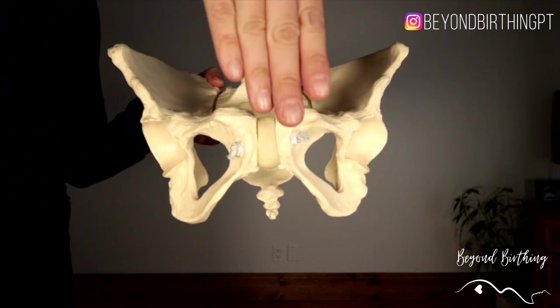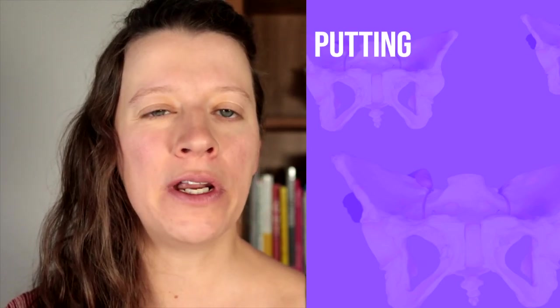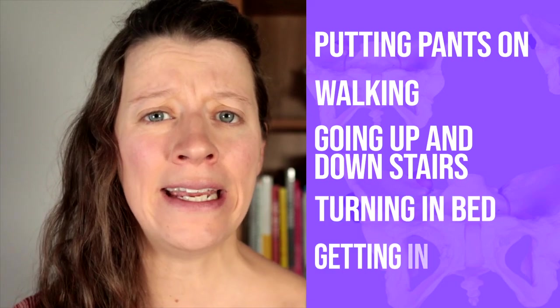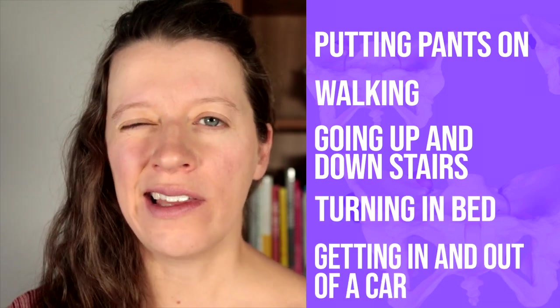Pubic symphysis pain in pregnancy is very common and it is experienced as a sharp pain right at the pubic bone. This joint can become unstable because of the pregnancy hormones and it can be triggered by movements like putting pants on, walking, going up and down stairs, turning in bed, or getting in and out of a car.